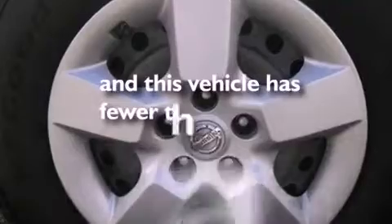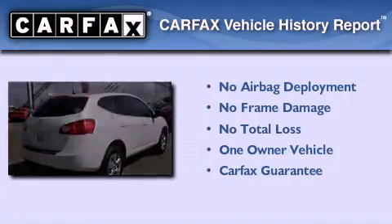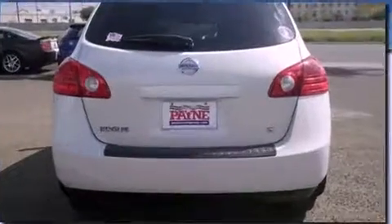This vehicle has less than 66,000 miles. This Nissan has had only one owner and it qualifies for the Carfax buy-back guarantee. This vehicle is sure to sell fast.